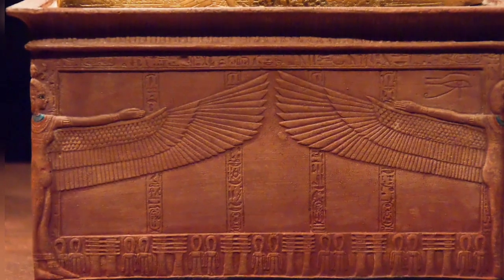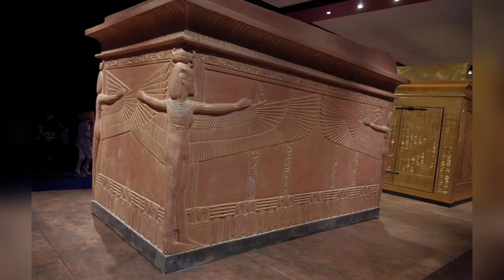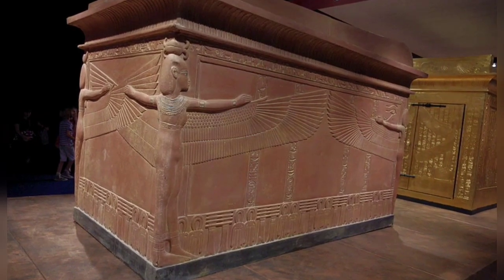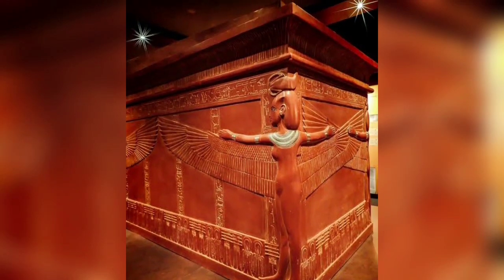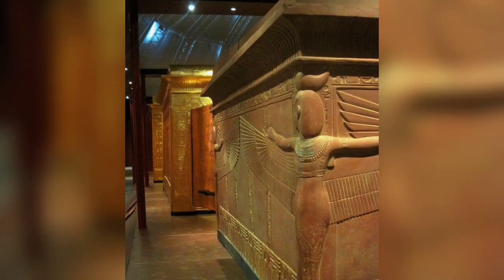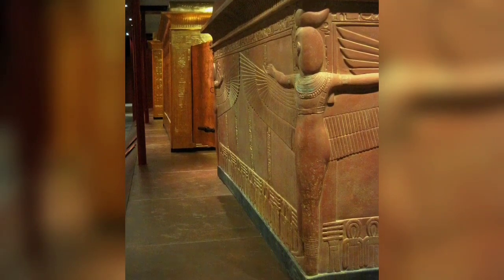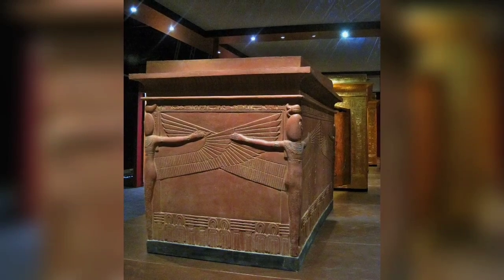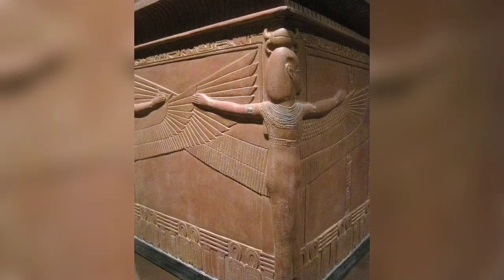The quartzite sarcophagus of Tutankhamun contained three coffins nested within each other. The lower body of the sarcophagus is made of brown quartzite, and the lid is made of pink granite tinted to the color of the box. On the sarcophagus are the figures of four goddesses — Isis, Nephthys, Neith, and Selket — carved in high relief on the corners, their wings outspread to protect the body within the sarcophagus.